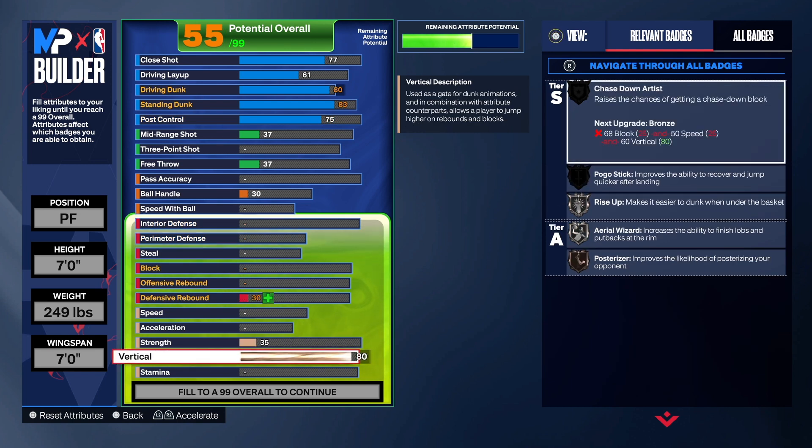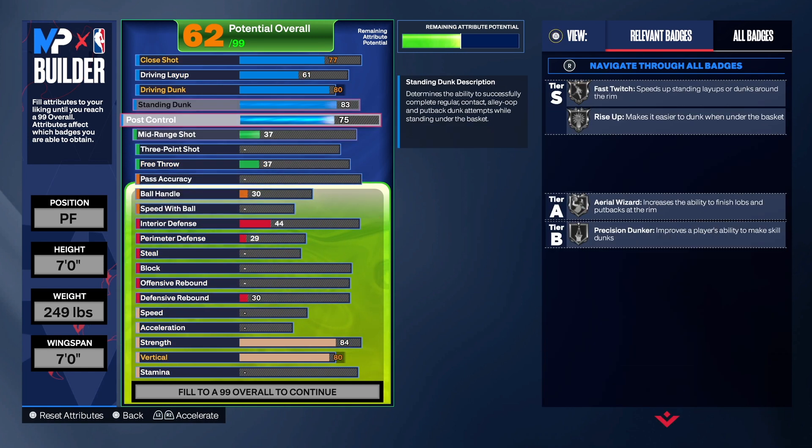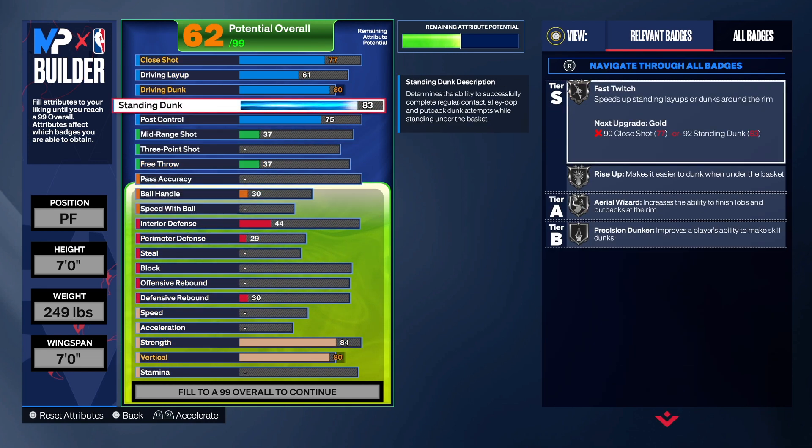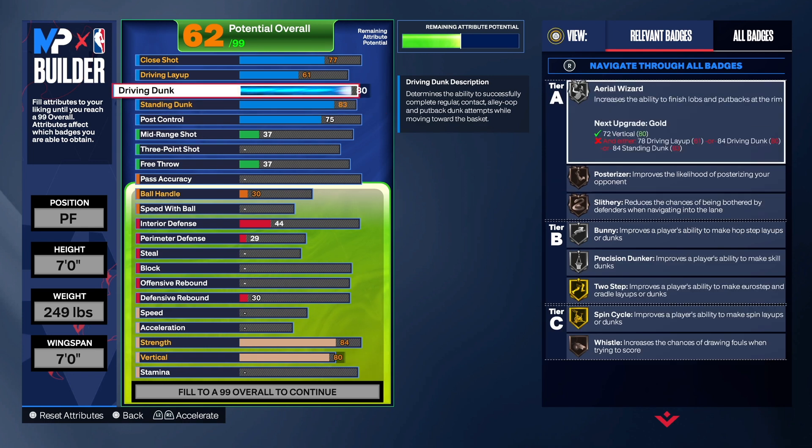We're taking the vertical up to 80 so we can get Tastedown Artist, and we take the strength up a little bit. We get Rise Up, Silver Fast Twitch, Silver Area Wizard, Precision Dunker — all those badges. We've got solid post with a 75; I think that's enough. You get Silver Backdown Punisher, Silver Drop Step, Post Fade Feet Numb, Post Being Technician, Dream Shake, Hook Specialist — a lot of badges with the post going.